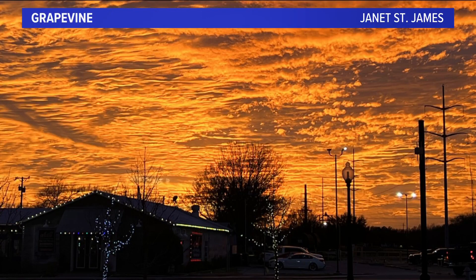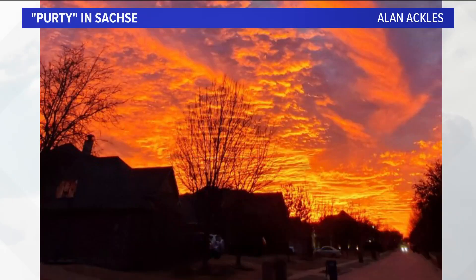We're going to start with Janet St. James and Grapevine. I mean, look at the colors. Just look at those clouds — those mid and high level clouds there. Look at the texture on this one.